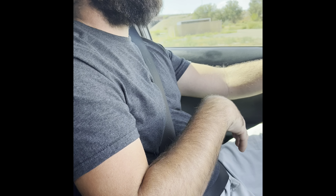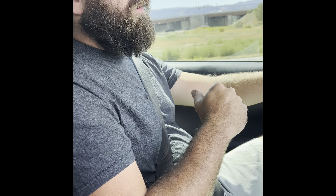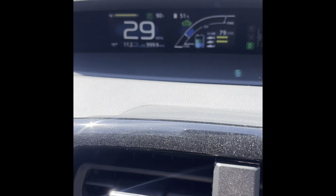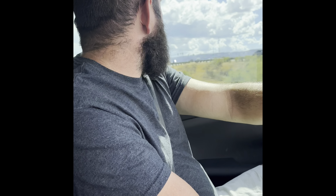At the 50% battery mark, we have gone 11.2 miles. It's claiming 20 miles of range remaining — which would put the total at about 40 miles if accurate. It's obviously not accurate; that's why they call it a guesstimator.